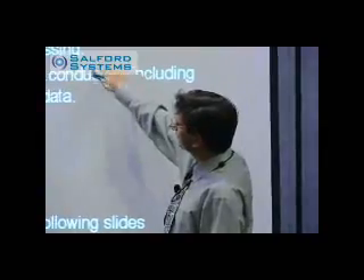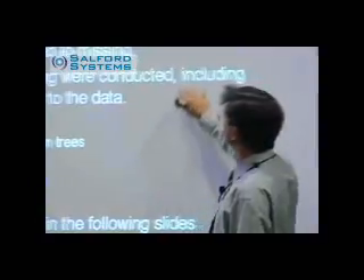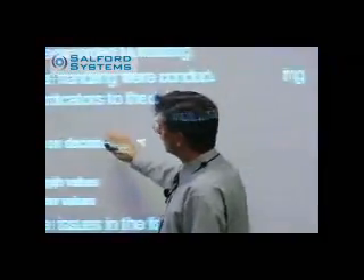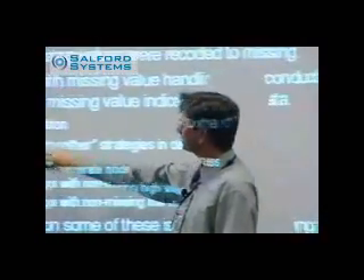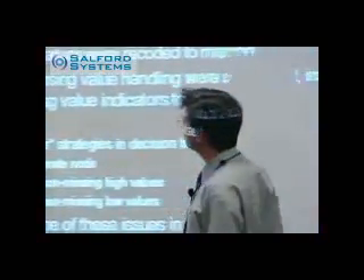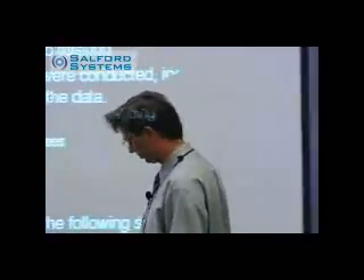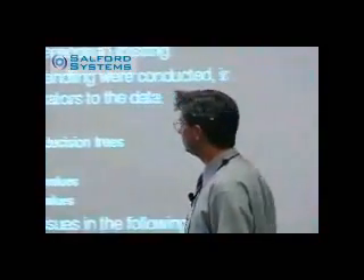There's a lot of work on missing values — how to deal with them, how to encode missing values — and there are all different experiments that we've conducted. What I'm going to focus on in the remainder of this initial section is on how you could employ CART to actually help you run missing value imputation, and also some of the interesting unexpected side results that you can get.